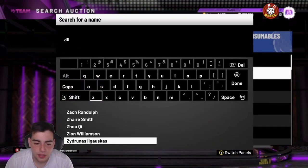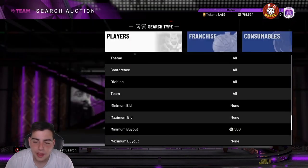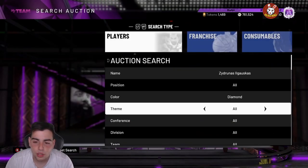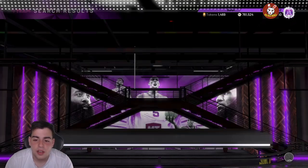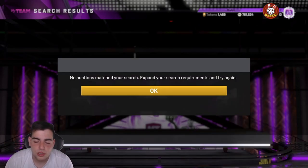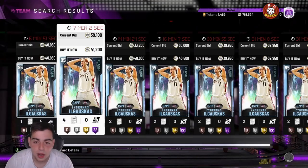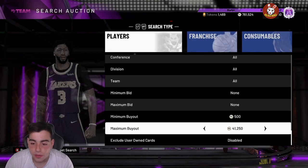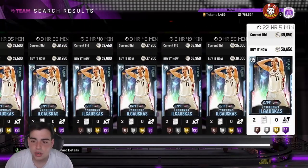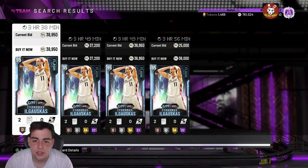On a market crash it's literally that easy to make MT. If you have at least 100,000 MT sitting there, you could turn that into 150K to 200K. The more MT you have, the merrier — that's why I always say sell cards on a certain day. Buy now, sell now, and buy back later. That's what YBC does — shout out to him — and yeah, those are the tips I want to share with you guys.